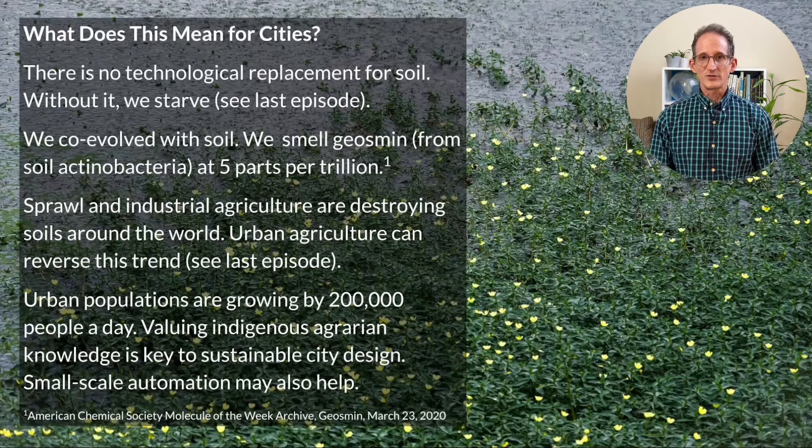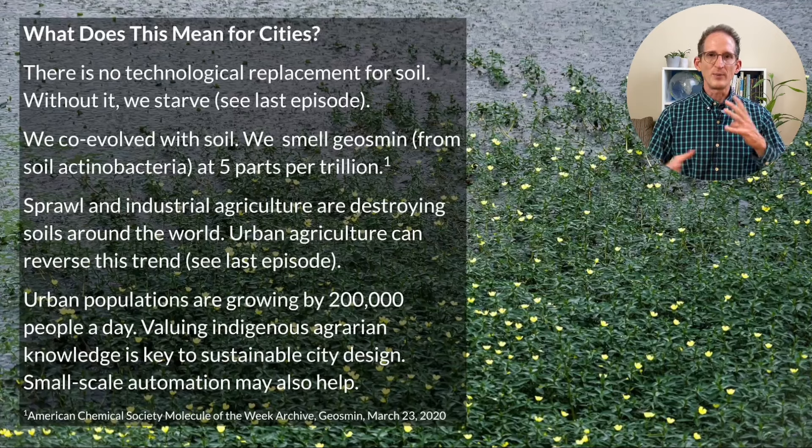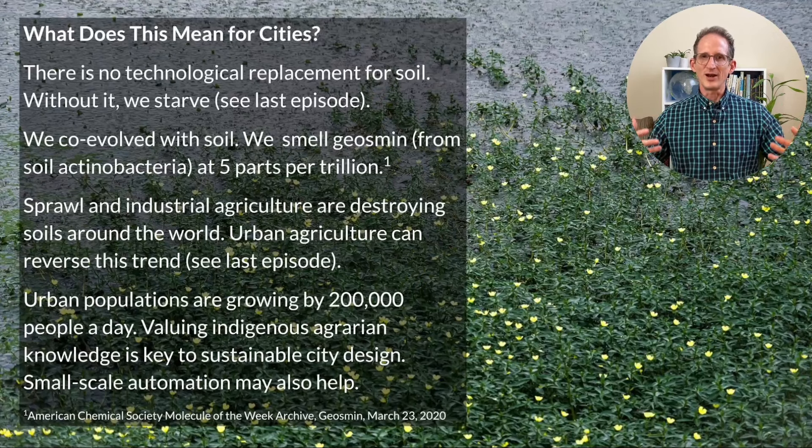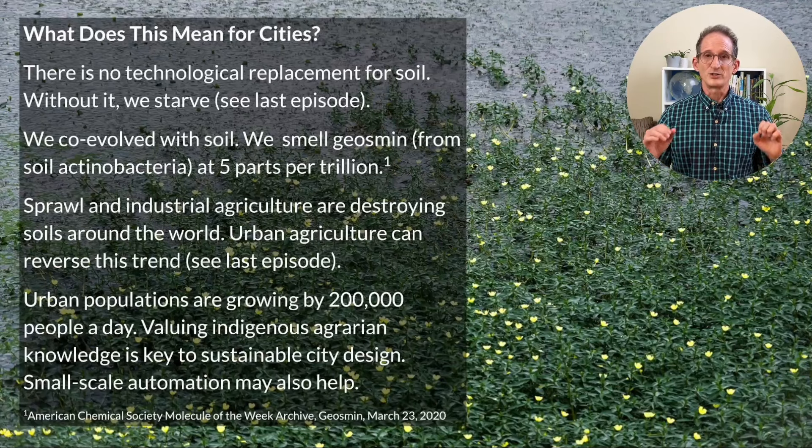What does this mean for cities? First of all, there is no technological replacement for soil. Without soil, sooner or later, we starve — because even if we pump it full of macronutrients, it erodes away and is useless to us. We co-evolved with soil. The smell of petrichor — that smell of rain at a distance — comes from soil bacteria, and we can smell it at five parts per trillion. Exposure to petrichor has known antidepressant effects. We are very deeply linked to soil ecology in a way that precedes language and embodies a vastly bigger intelligence than language. But sadly, sprawl and industrial agriculture are destroying soils worldwide.